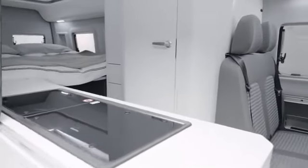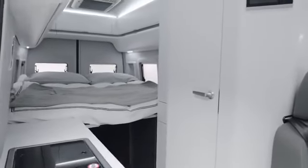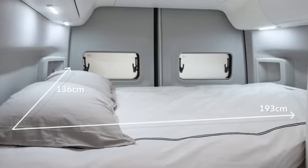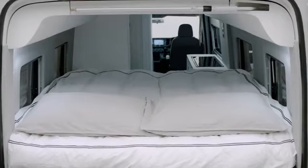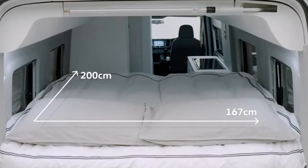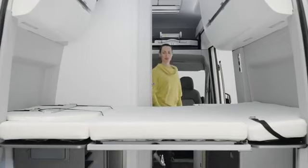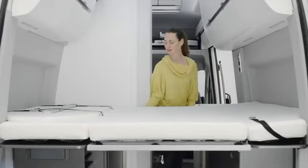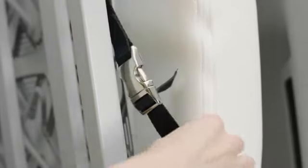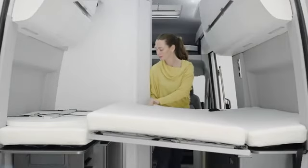To enjoy a great night's sleep, the beds in both the Grand California 680 and 600 are ready to use. Note that the rear bed in the 600 is designed for sleeping crosswise, while the bed in the 680 is designed for sleeping lengthwise. To access the storage under the beds, the middle part of the bed can be folded up and secured in position using the straps at either end. For safety, the bed must be folded down before driving.